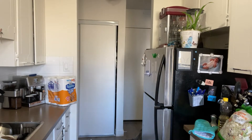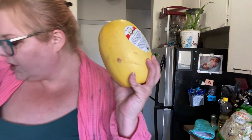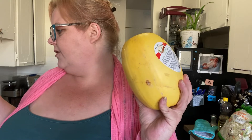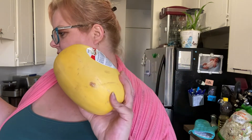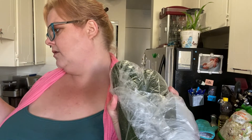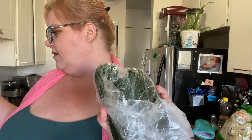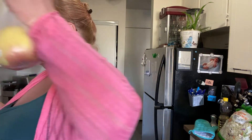I got a zucchini and a spaghetti squash. The green pepper was $1.12, celery was $2.99, the spaghetti squash was $4.19, banana was $2.04, and the green zucchini was $4.36 for two.